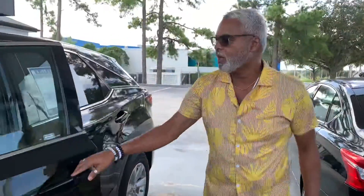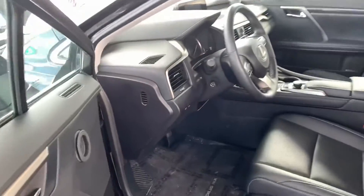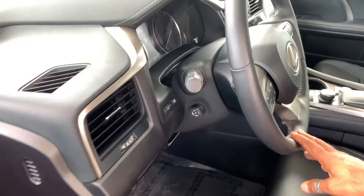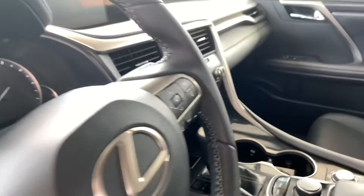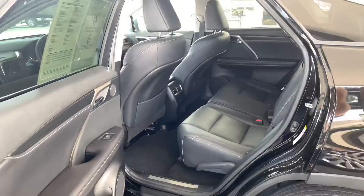Power windows, door locks, cruise control, XM stereo radio, leather seats, leather wrap steering — all the amenities that you need. Five passenger vehicle.